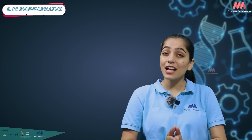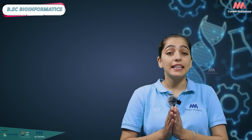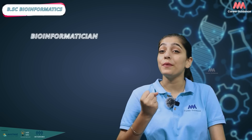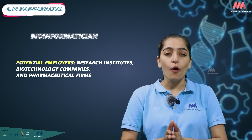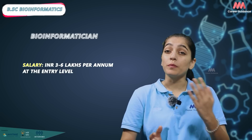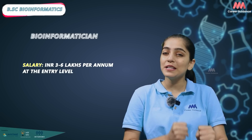BSc Bioinformatics graduates in India can explore a diverse range of career opportunities in various sectors. Bioinformaticians analyze biological data using computational tools and develop algorithms to address specific biological questions. Potential employers include research institutes, biotechnology companies and pharmaceutical firms. Average salary ranges from 3 to 6 lakh per annum with considerable growth potential as experience increases.